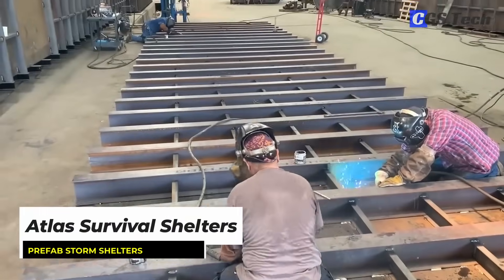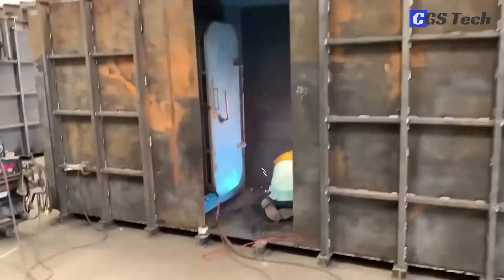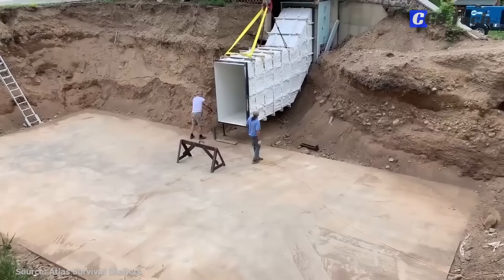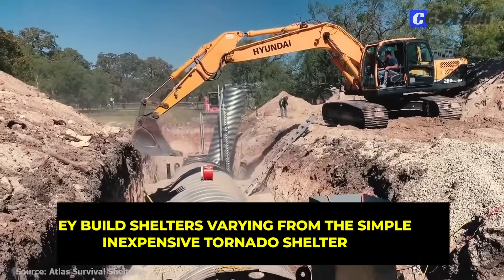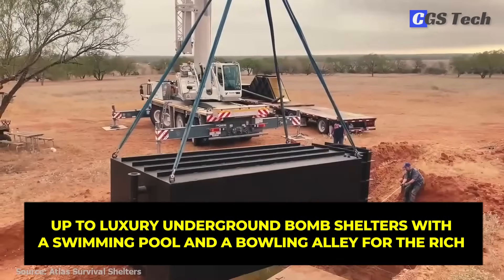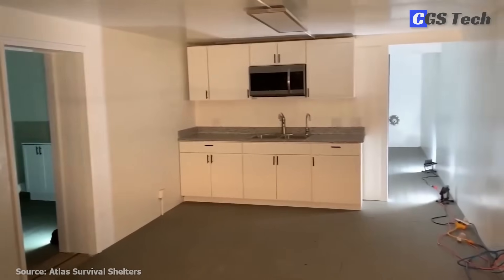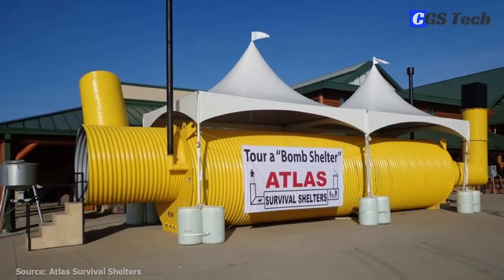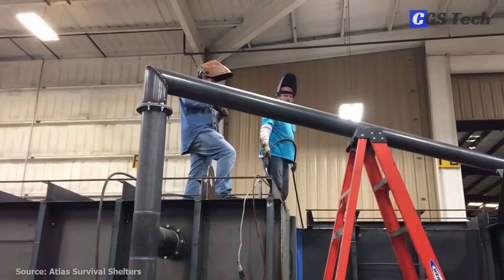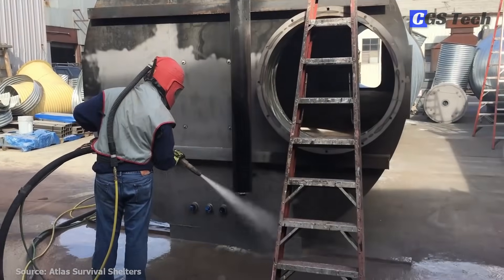Atlas Survival Shelters, headquartered in Texas, designs and manufactures over 20 styles of protective shelters to answer any threat one might worry about. From armed conflict to tornadoes, they build shelters varying from the simple inexpensive tornado shelter up to luxury underground bomb shelters with a swimming pool and a bowling alley. Atlas Survival Shelters builds every type of shelter design, from round corrugated pipe to smooth high-pressure propane tanks, from fabricated square shelters to concrete monolithic domes to preformed concrete homes.